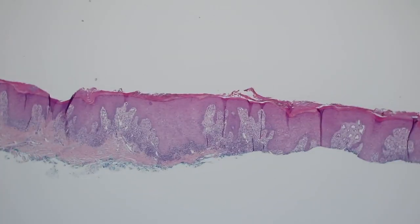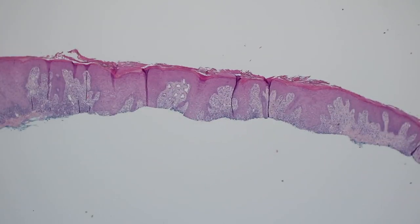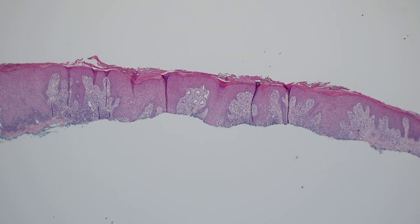Here's a shave biopsy. It's a very broad shave and you can see that the epidermis normally would be kind of like that, but here the epidermis gets really thickened — and it's not the whole epidermis that's thickened but just individual areas. That's thick, that's thick, that's thick.